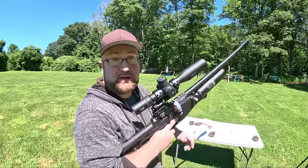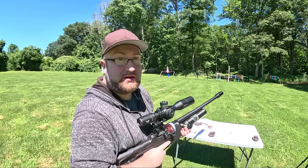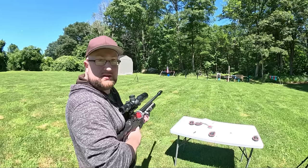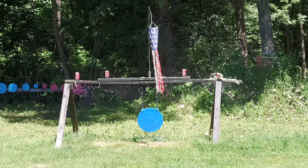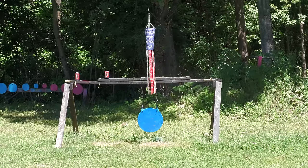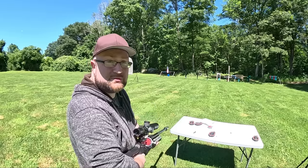That was hilarious! Now we have four more sodas — we're going to do these in burst fire with 16 rounds. Four sodas shouldn't be a problem; I want to see if we get some double hits on them. Hopefully that last one was caught on camera.